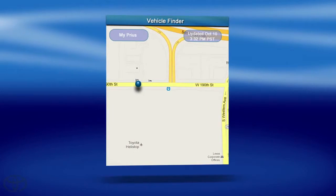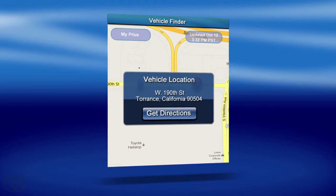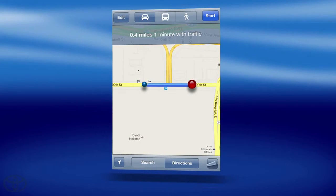The screen will show you where your vehicle is and where you are, and get directions that will lead you right to your vehicle. No more panic attacks, no more need to memorize parking spots. Let the Plug-in app take all the worry away.